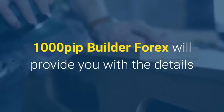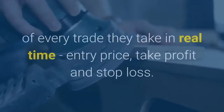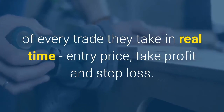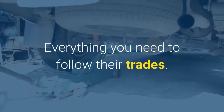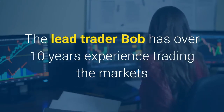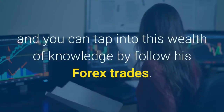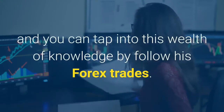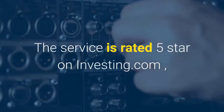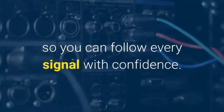1000 Pip Builder Forex will provide you with the details of every trade they take in real time — entry price, take profit, and stop loss — everything you need to follow their trades. The lead trader Bob has over 10 years experience trading the markets, and you can tap into this wealth of knowledge by following his Forex trades. The service is rated five star on investing.com, so you can follow every signal with confidence.